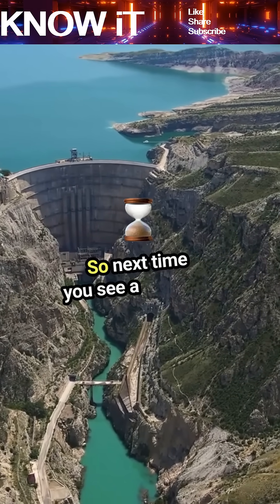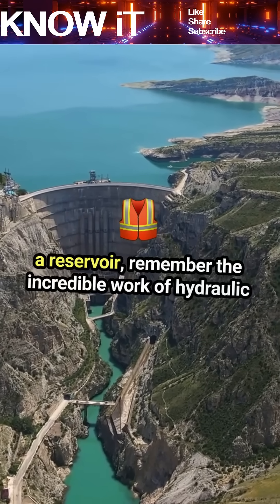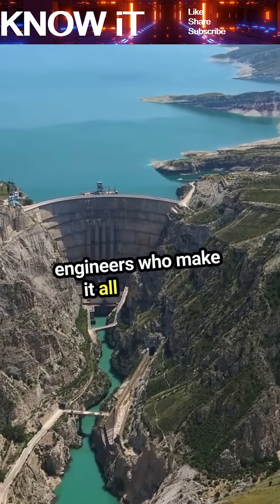Next time you see a bridge or a reservoir, remember the incredible work of hydraulic engineers who make it all possible.